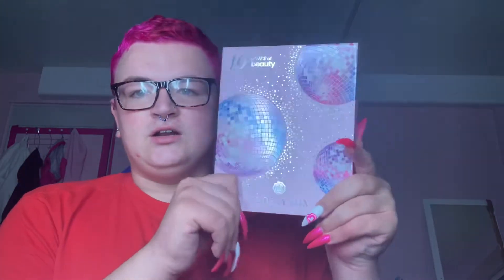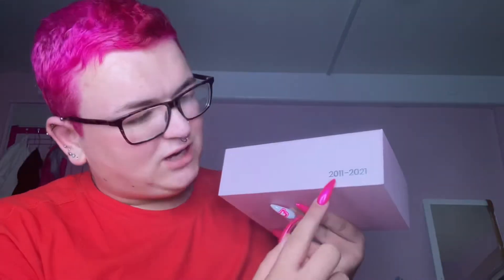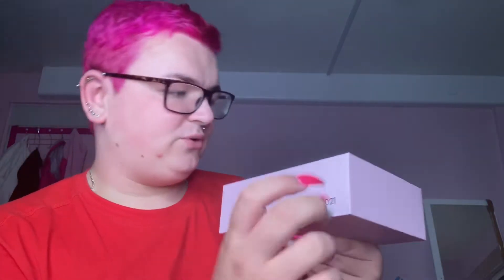I do like that they put so much detail and work into the box. There's even a little timestamp here — 2011 to 2021 — so I think yeah, it's Glossybox's 10th birthday. I'm hoping to get some good stuff in here.